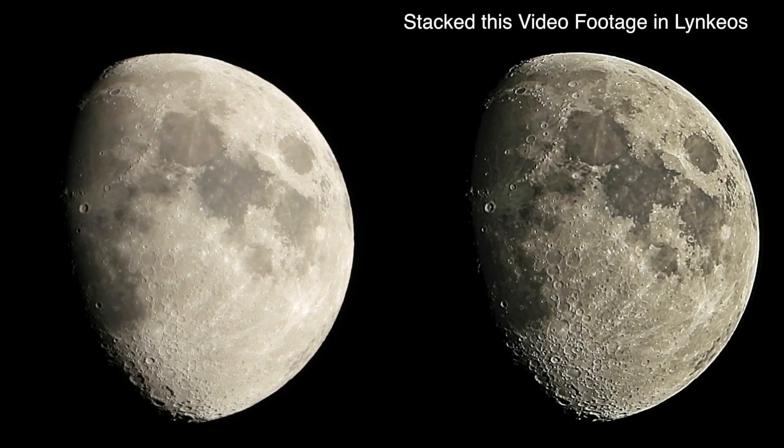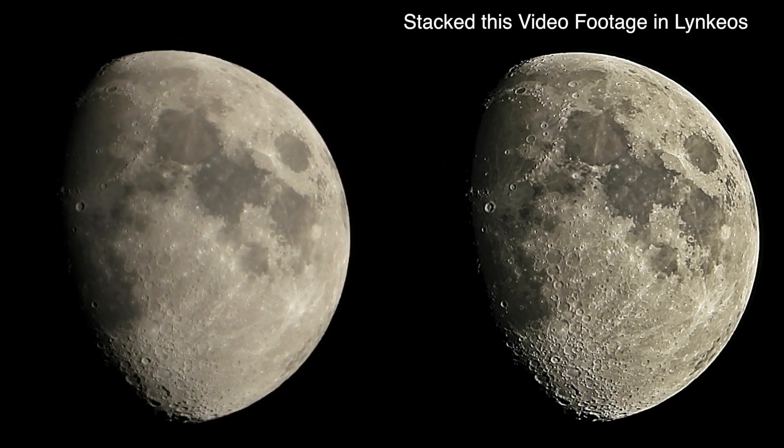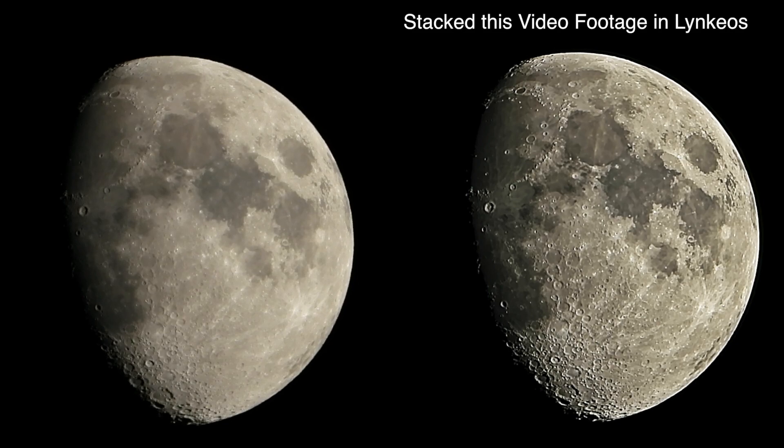I just want to get some footage of the full-on views so I can try to stack some images in the Lynkeos program — I think that's how you pronounce it, I don't know.